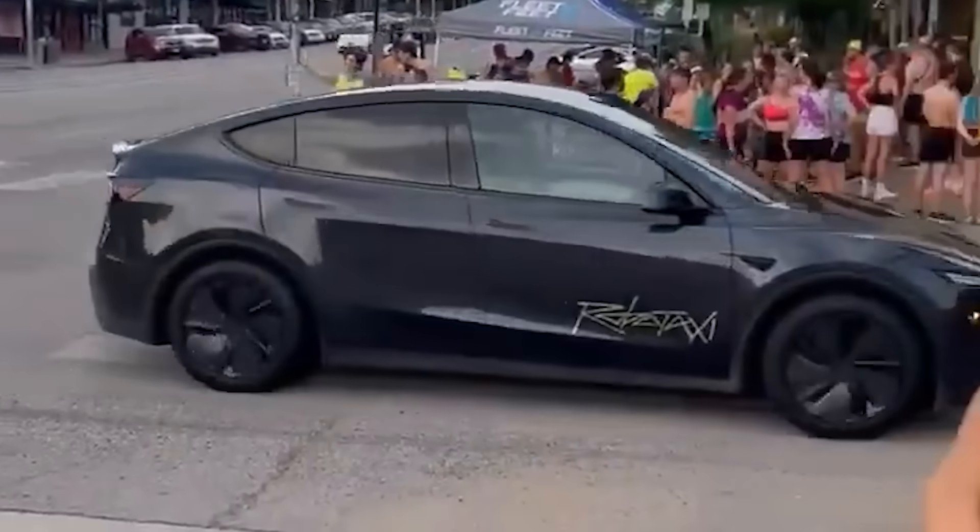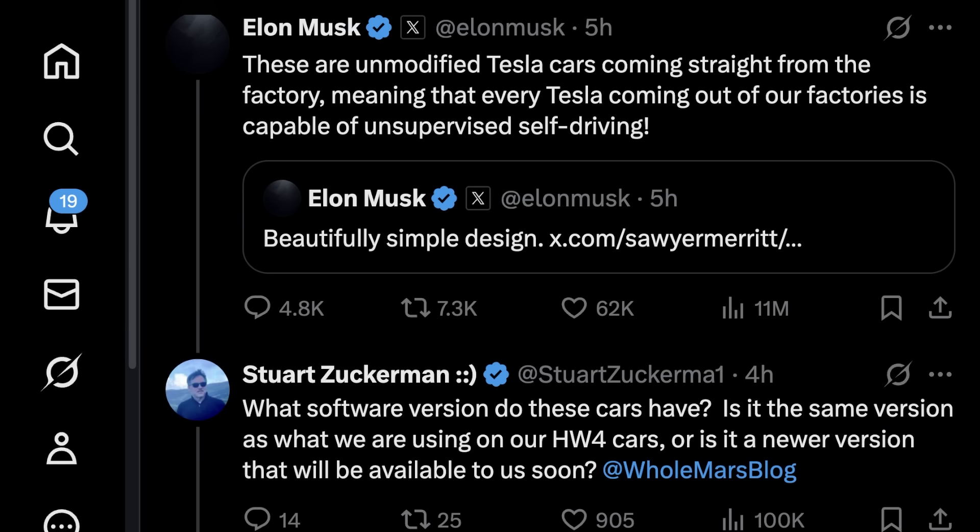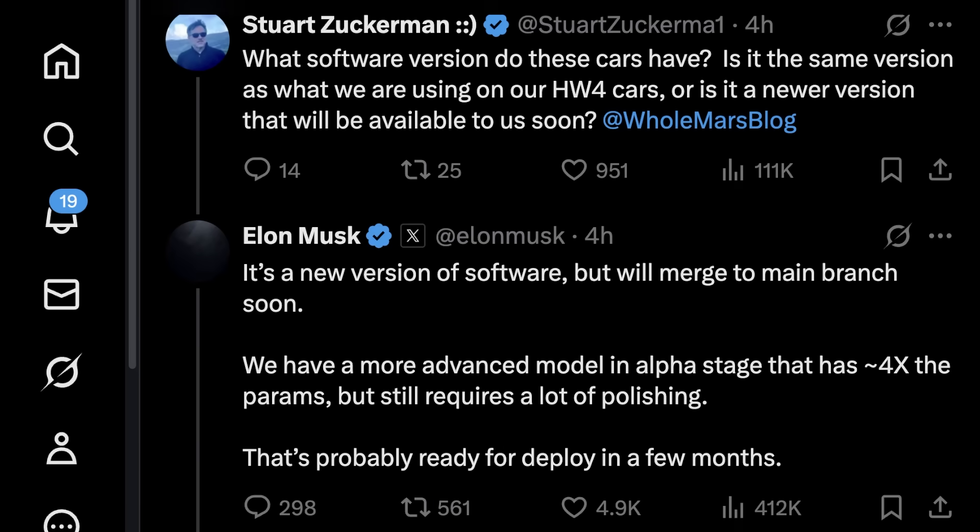Elon said these are unmodified Tesla cars coming straight from the factory, meaning every Tesla coming out of our factories is capable of unsupervised self-driving. Stewart asked about the software on these cars — if it was the same version customers are using on hardware four cars, or a new version. Elon said it's a new version of software but will merge to the main branch soon. There's a more advanced model in alpha stage with around four times the parameters, but it still requires a lot of polishing and is probably ready for deployment in a few months.